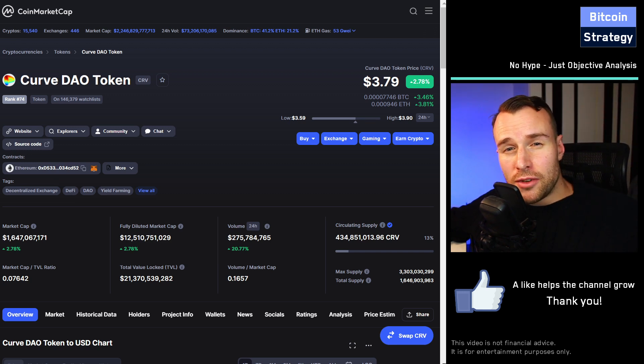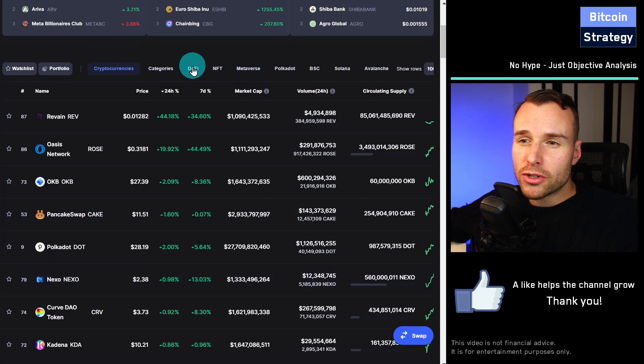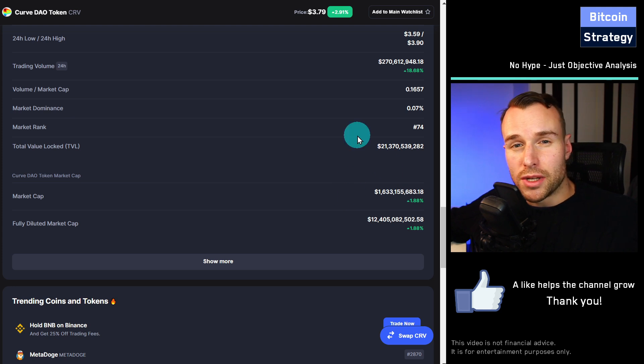Let's talk about CRV, the Curve DAO token, currently at $3.79, going up slightly today by almost 3%. It's actually one of the best performing cryptocurrencies in the last seven days. These are the top 100 coins and CRV went up by 8.3%. We are now looking at market rank 74 with a market cap of approximately 1.6 billion.